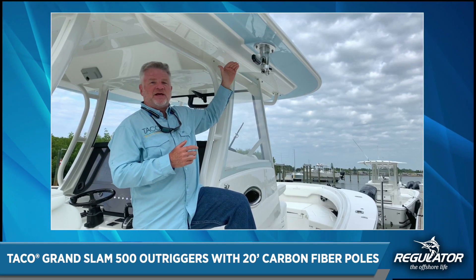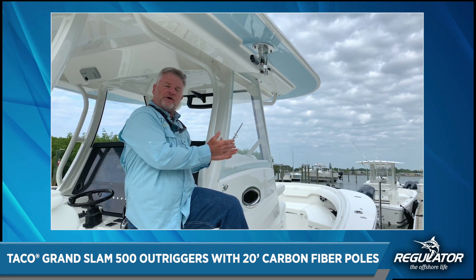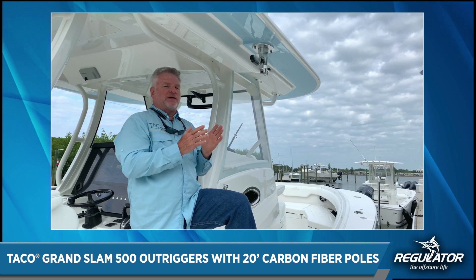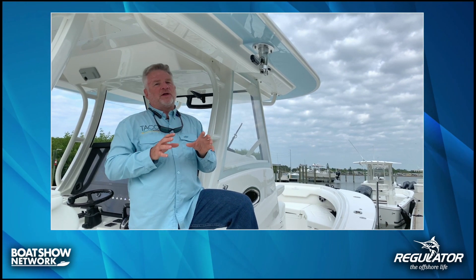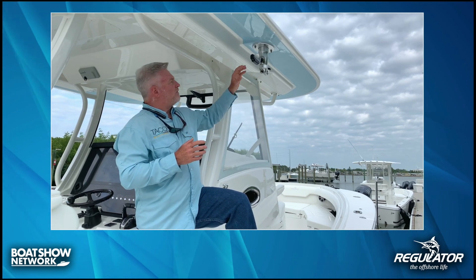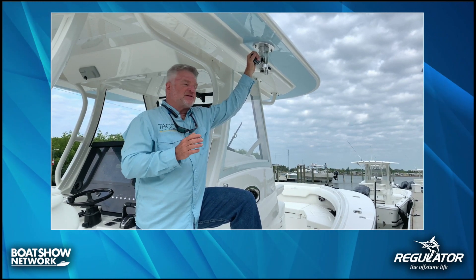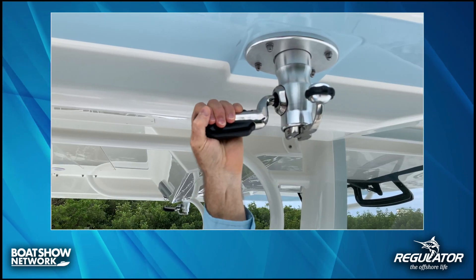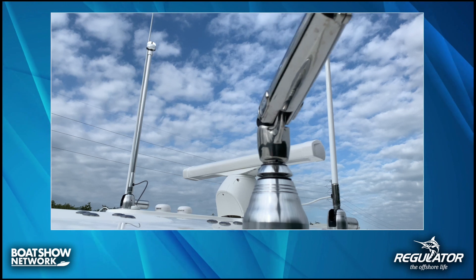They've done a wonderful job of tooling this in and making it flat, so the appearance when going down the water or when trailering on the road, the outriggers are straight and they look fantastic. The GS 500 XL has some really nice features, one of which is the rotation handle with 18-degree detents that allows you to move the outrigger poles into position and lock in with the security of them not swinging to the side.